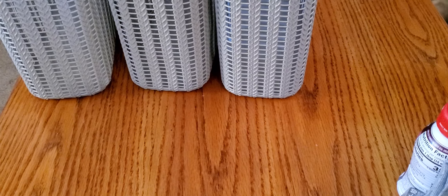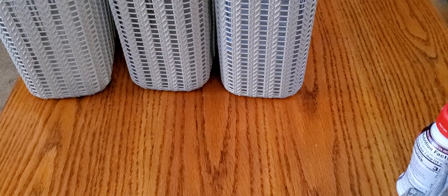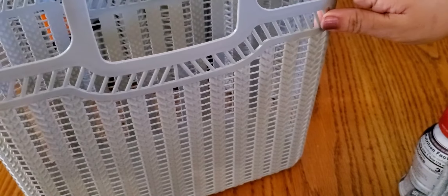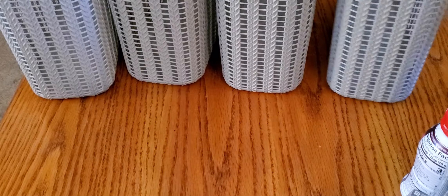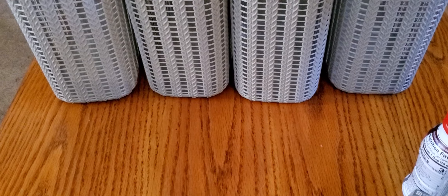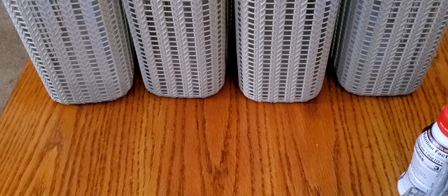Hey guys, I'm here with a quick Dollar Tree haul, and I have a few items from Walmart to share as well. The first thing I got — I was so excited to find — I've been on the hunt for these since the last time they came out, which was like last year. I never found them, and today I finally did: these baskets, kind of like a tote. I wanted the gray for storage in my craft room, and I snagged four of them. I think they're a really good deal.